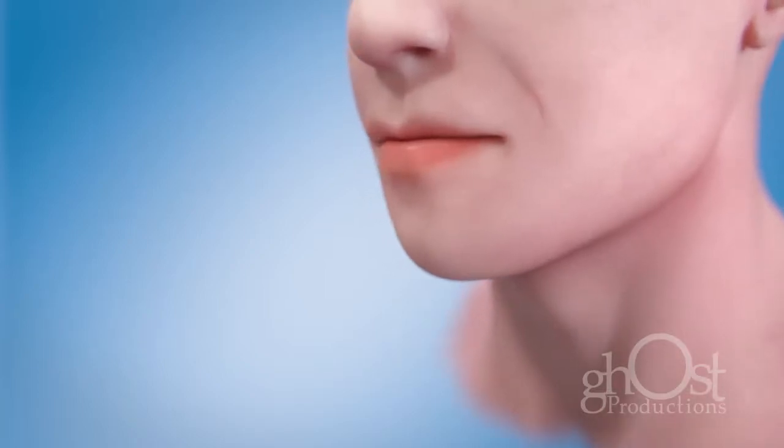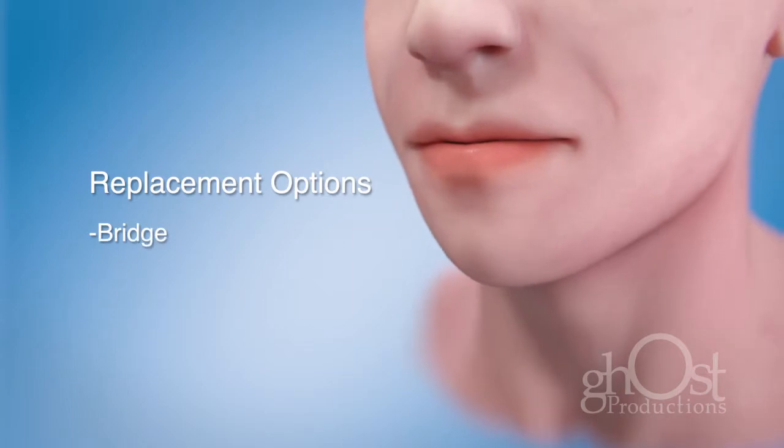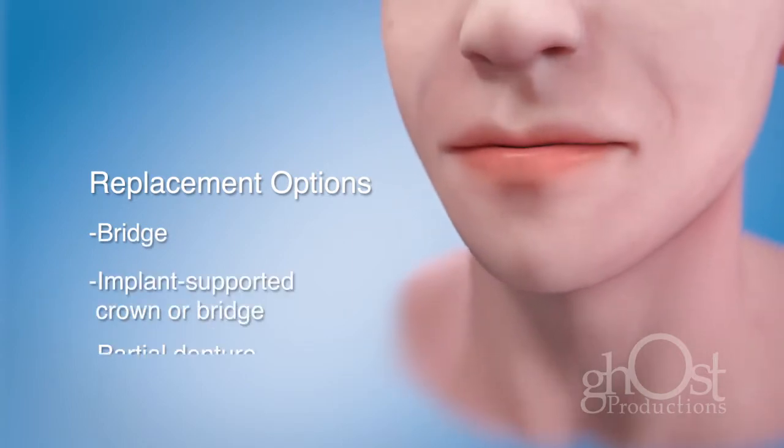When you are missing teeth, you have several options for replacing them, such as a bridge, an implant-supported crown or bridge, or a partial denture.